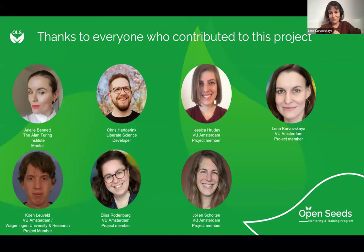We can go to the last slide now and show the whole team so far involved in the project: Ariel our mentor, Chris our developer, Jessica, one of the data stewards, myself, another data steward who unfortunately left, Elisa, and Yulin. We hope that more colleagues will join us and that this collaboration across departments will grow and become a success.